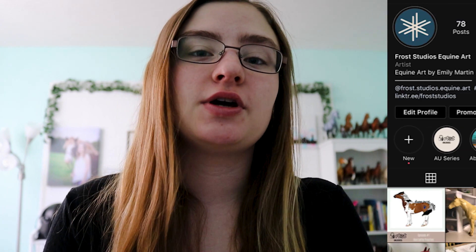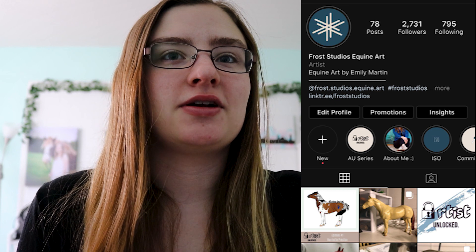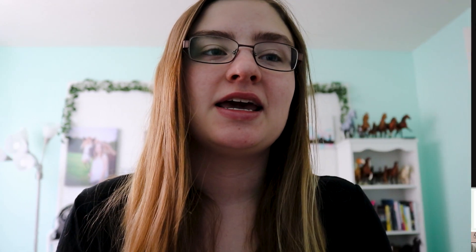My name is Emily Martin. I am the owner and artist behind Frost Studios Equine Art. I got my start in the social media side of the model horse hobby in 2015 on Instagram. From there, I've grown and I'm still growing as an artist. One of the things I really wanted to bring into the hobby is the process — the behind the scenes of all your favorite artists, whether they're sculptors, painters, tack makers, doll makers — all different types of creators, because we have so many talented individuals, and I really wanted to share that.